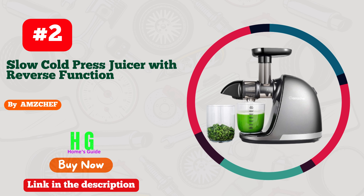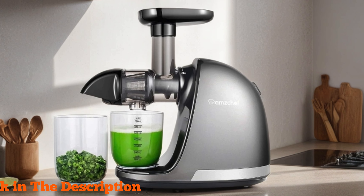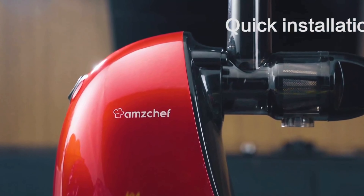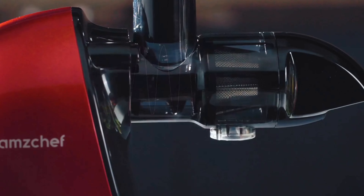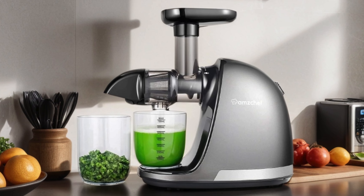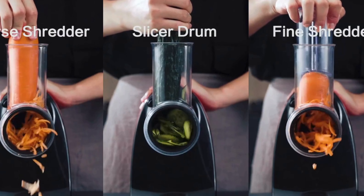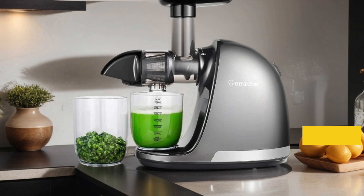Number two: Amzchef's Masticating Juicer Machine is a game changer for health enthusiasts and juice lovers alike. With its slow cold press technology and reverse function, it extracts every drop of juice from your favorite fruits and veggies, ensuring high nutrient retention and a rich taste. Its high juice yield maximizes the goodness of your ingredients, and cleaning is a breeze with the included brush, making maintenance hassle-free.